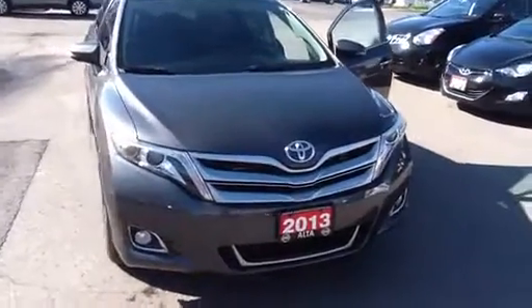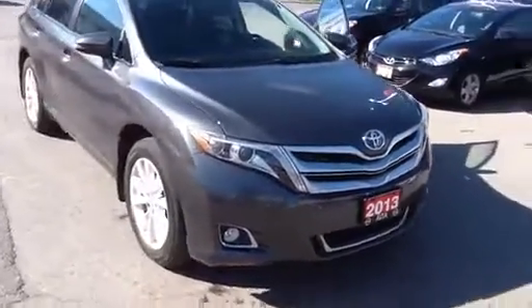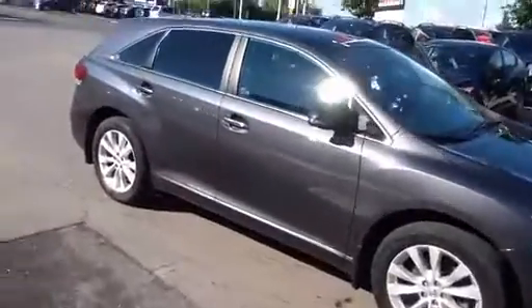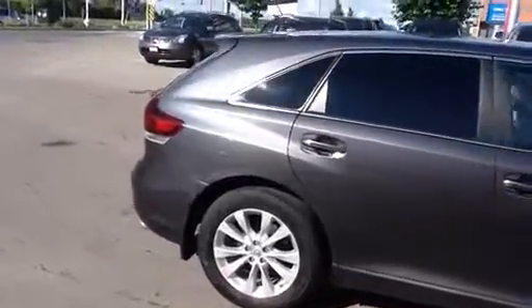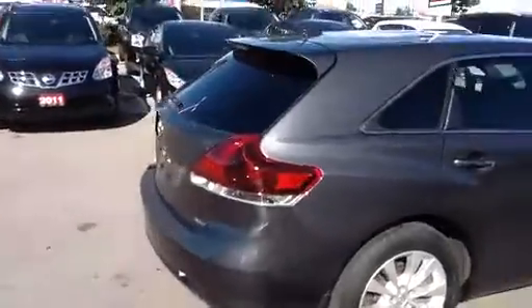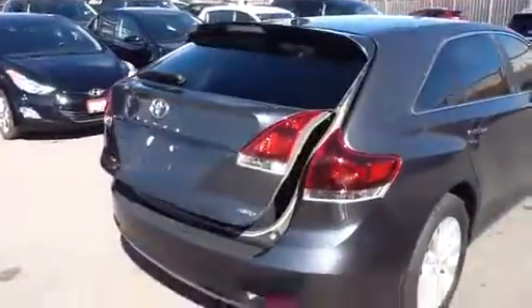Hi there, it's Nima from Alta Nissan Richmond Teal and I just wanted to send you a quick video on the 2013 Toyota Venza, which is a fully loaded option with all the power options, navigation, and power lift kit on it as you can see.